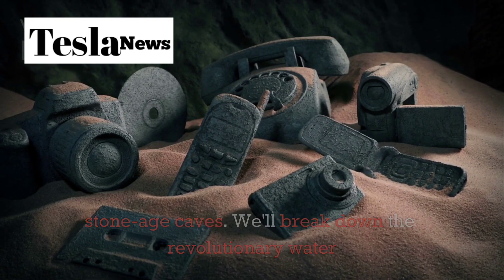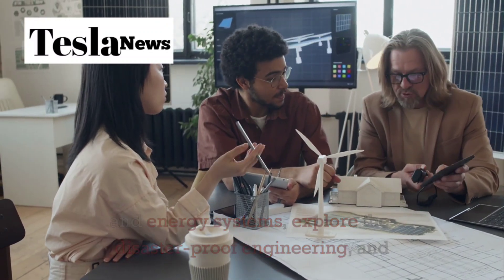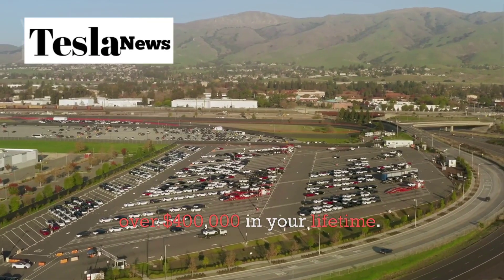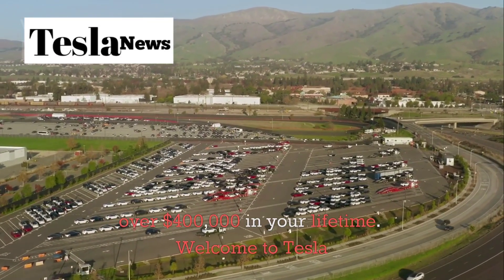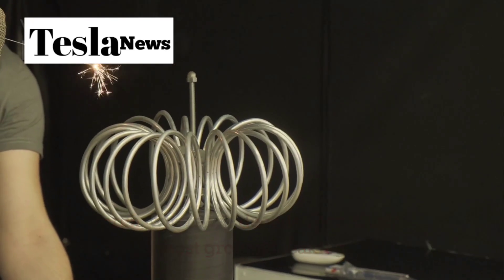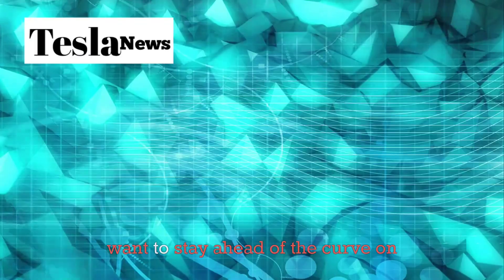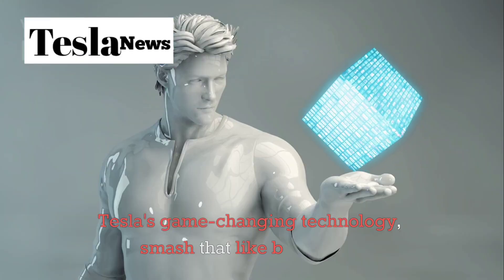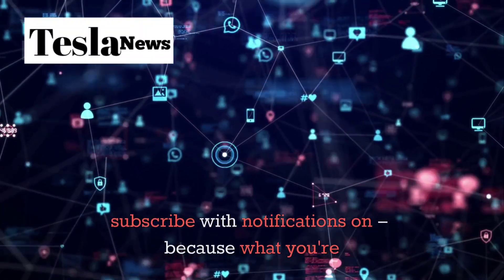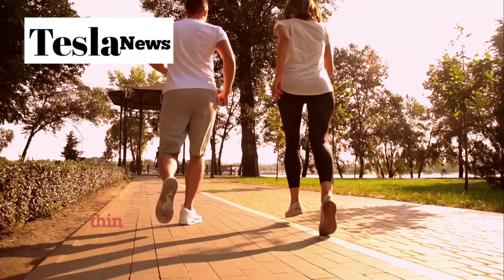We'll break down the revolutionary water and energy systems, explore the disaster-proof engineering, and show you exactly why this could save you over $400,000 in your lifetime. Welcome to Tesla Torch, where we decode Elon Musk's most groundbreaking innovations before they change the world. If you want to stay ahead of the curve on Tesla's game-changing technology, smash that like button and subscribe with notifications on, because what you're about to see will completely change how you think about living.